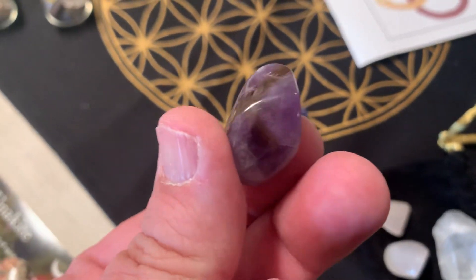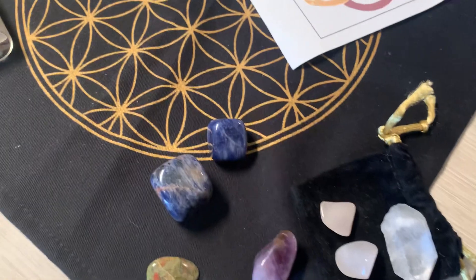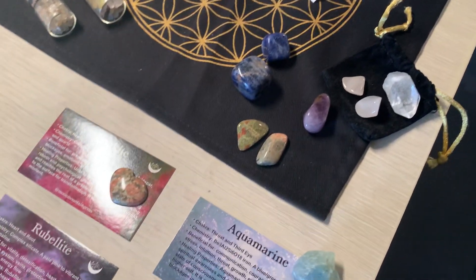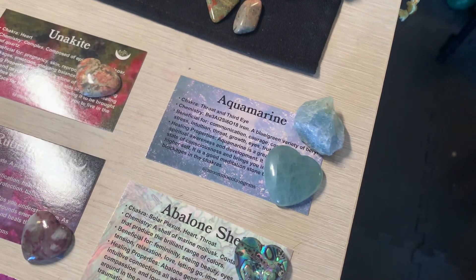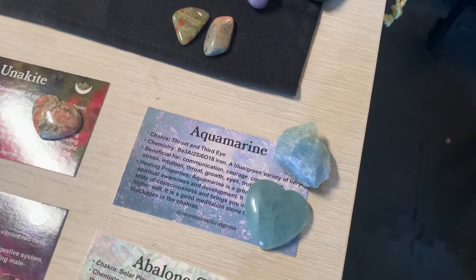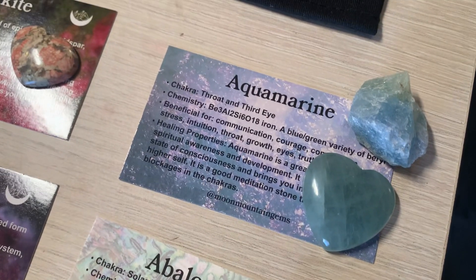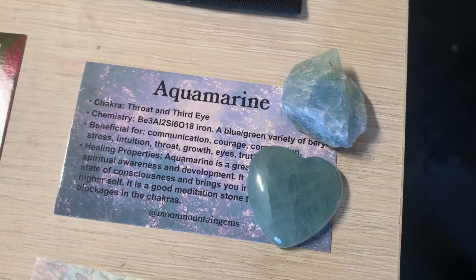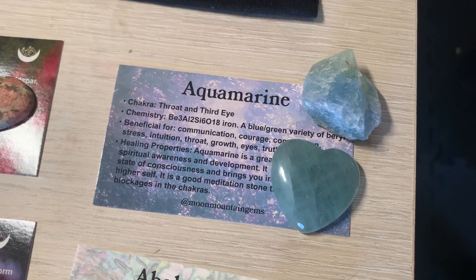And then on to what my husband bought me for my birthday. We were watching a live sale and I got to pick out 13 hearts. So we got aquamarine, which is my birthstone. And ironically, they put in a free rock in the package and it happened to be aquamarine as well.